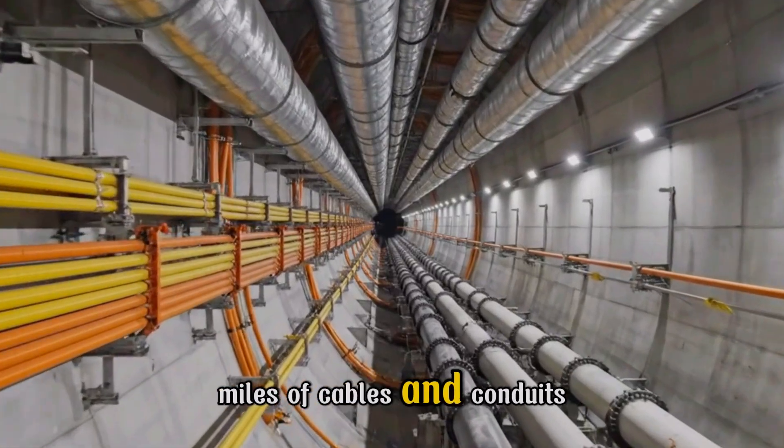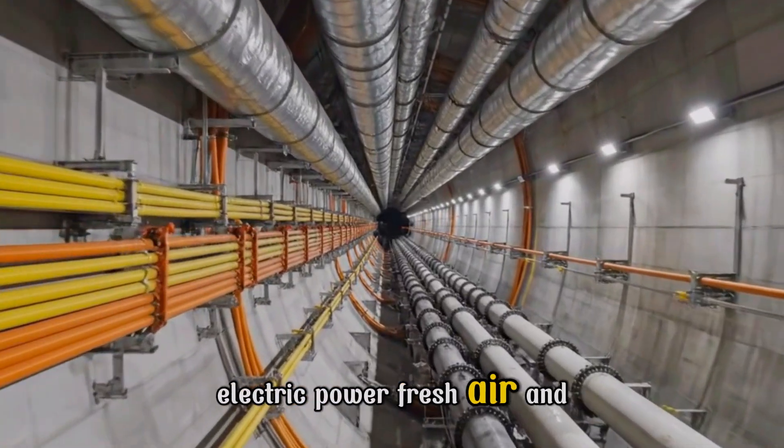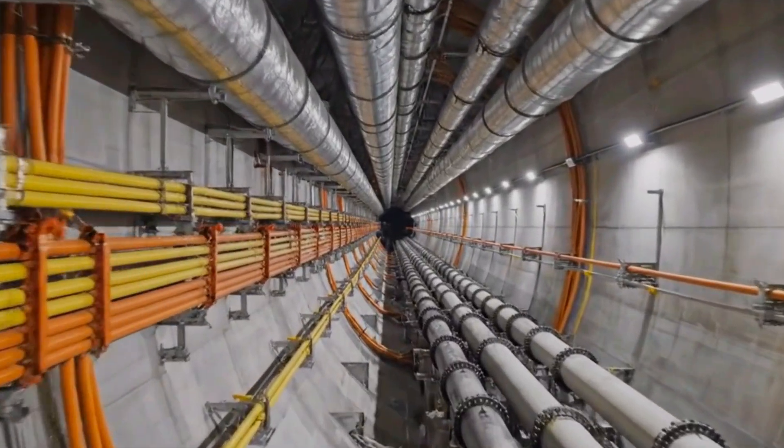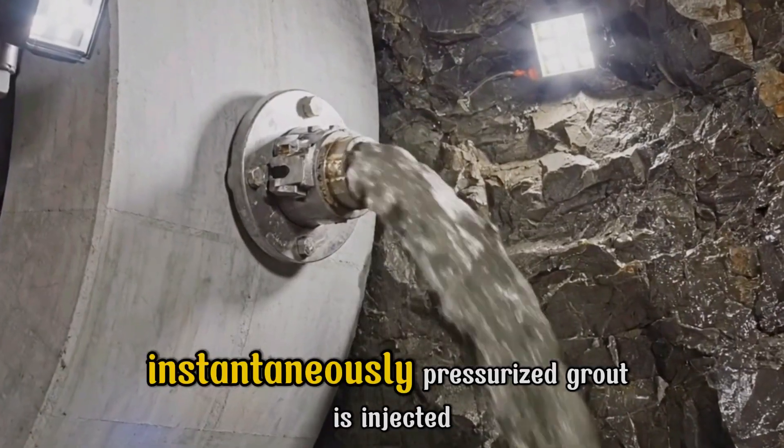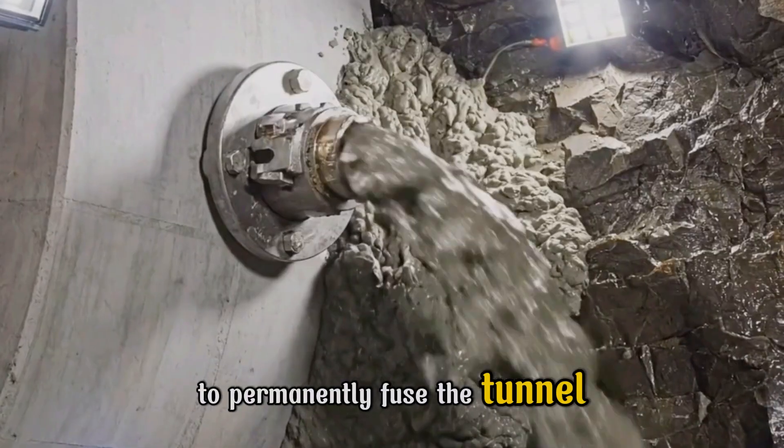Miles of cables and conduits supply the lifeblood — electric power, fresh air, and cooling water. Instantaneously, pressurized grout is injected to permanently fuse the tunnel ring to the Earth.